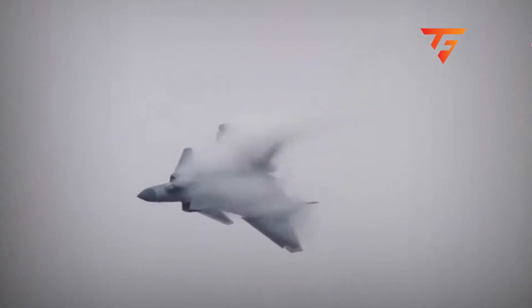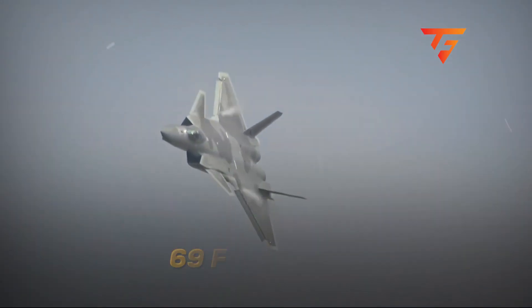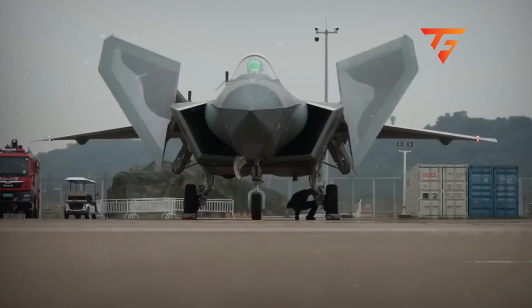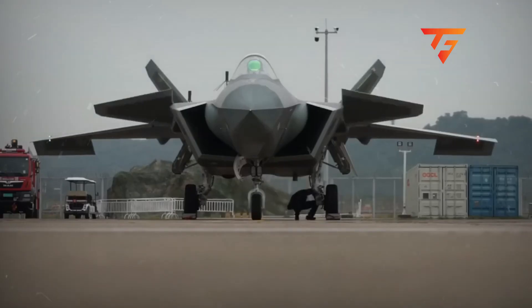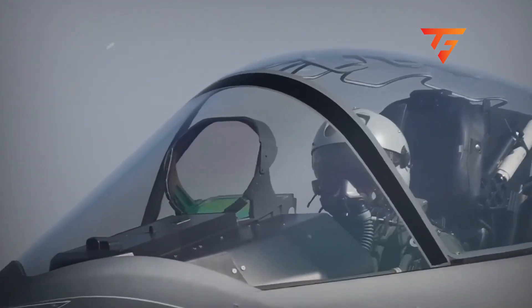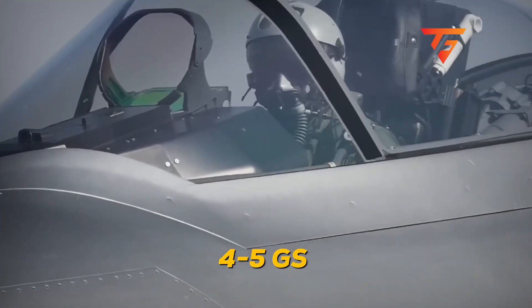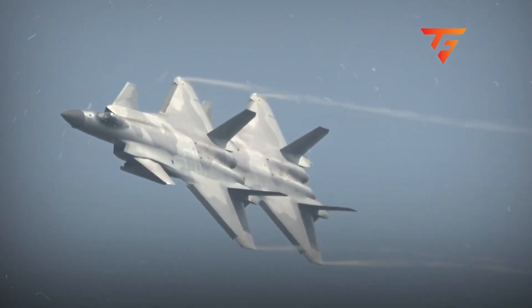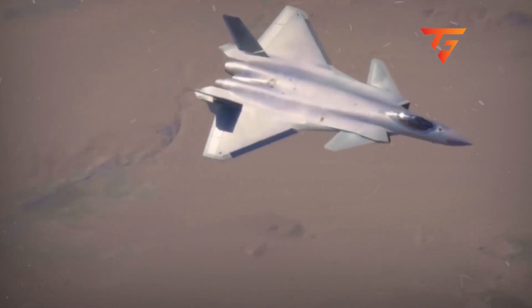But here's what makes this different. The J-20 is 69 feet long with a 42-foot wingspan, making it one of the largest fighter aircraft ever designed to fly this tight. When you see them roll in unison like that, those pilots are pulling between 4 and 5 Gs while maintaining visual reference on each other, which in a jet this heavy requires serious skill and trust.